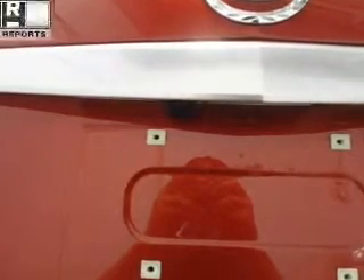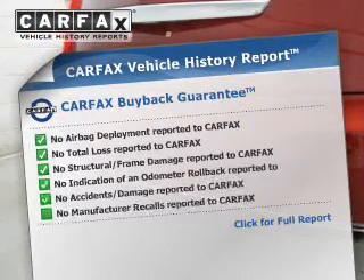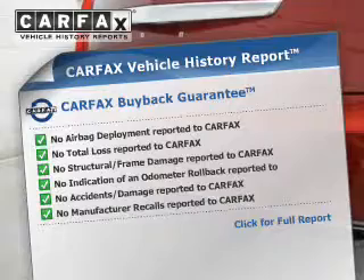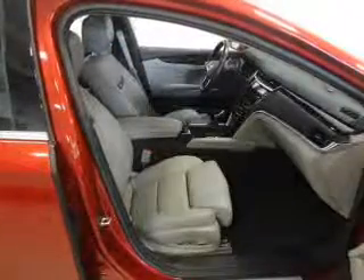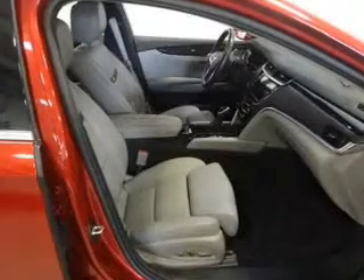A passenger airbag and low tire pressure warning are also included. Rest easy knowing this vehicle comes with a Carfax Vehicle History Report from Carfax, the most trusted provider of vehicle history information. Great quality at a great price — call or click to contact us today.